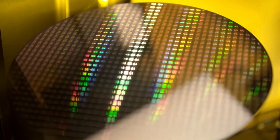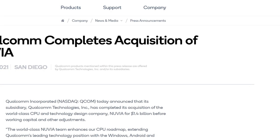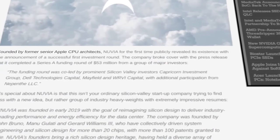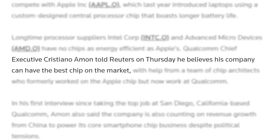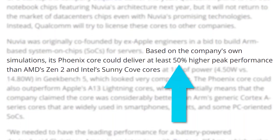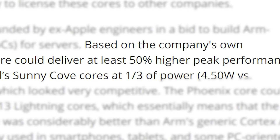Lastly for today, AMD, Intel, and Apple have a new challenger set to completely turn the CPU market on its head — bigger than Apple's M1. At the beginning of this year, Qualcomm purchased the startup Nuvia, a company I covered way back in 2019. Qualcomm CEO Cristiano Amon claims the company is releasing high-performance notebook CPUs based on Nuvia's architecture next year, and according to him, they are set to be the best chips on the market. Nuvia's earlier tests using their Phoenix Core delivered 50% higher peak performance in Geekbench 5 over AMD's Zen 2 and Intel's Sunny Cove cores.